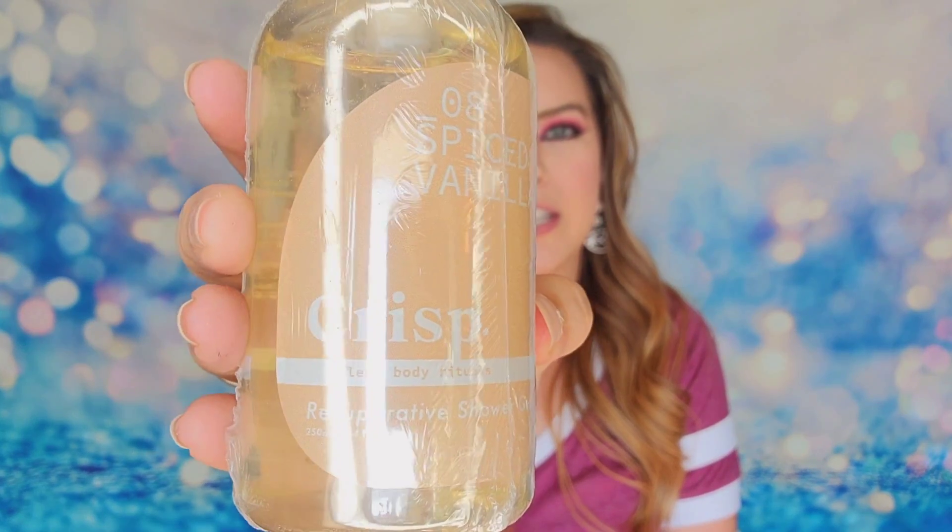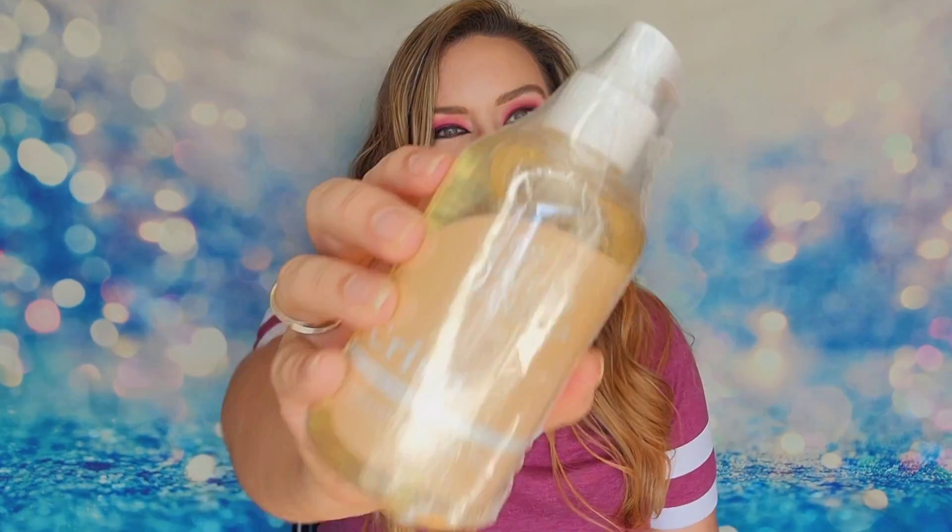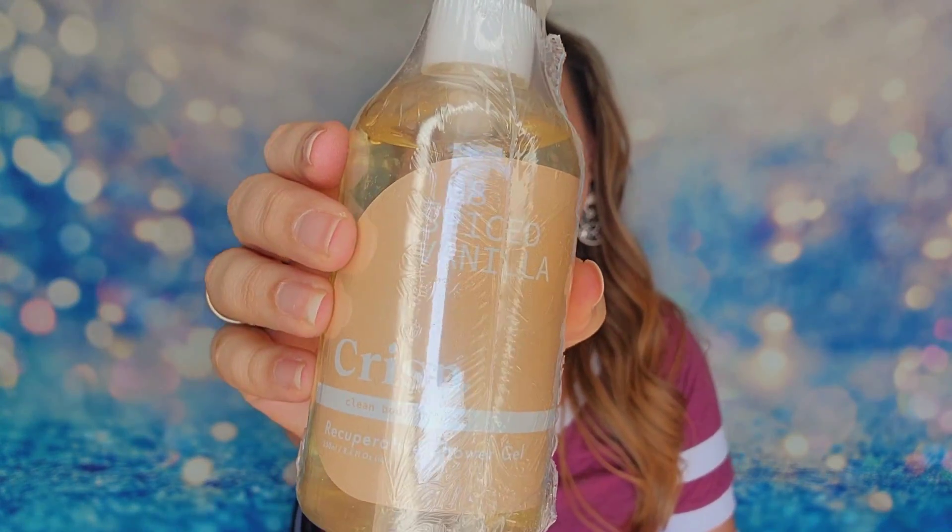Next I have a spiced vanilla shower gel — oh my gosh, this box just gets better and better! This product is $15. It's a relaxing warm shower gel with the full fall experience — there are grapefruit, orange, and sandalwood notes inside. I love all these spicy fall scents, they're so wonderful.